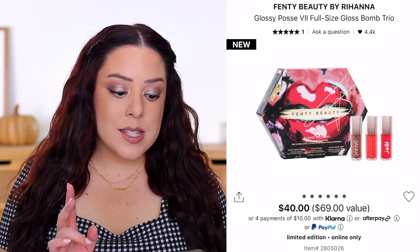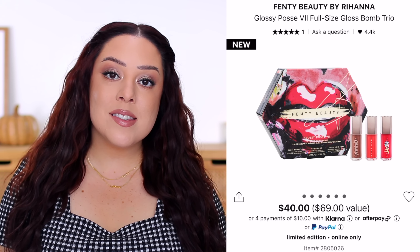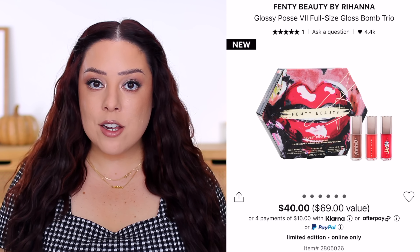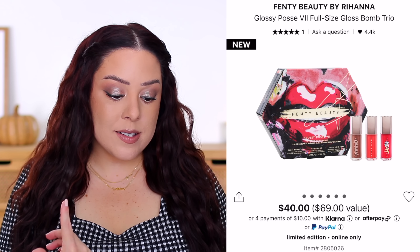Let's start with one that's pretty popular every year — Fenty actually released two of their sets. I think they'll end up having more because they usually do quite a few sets during the holiday season. The first one is the Glossy Posse Volume 7 Full Size Gloss Bomb Trio. Every year they usually do a set with mini gloss bombs and then a set with full-size gloss bombs. I tend to prefer the mini set because I feel like their gloss bombs, even the minis, come with a ton of product, so I'd rather get additional shades.